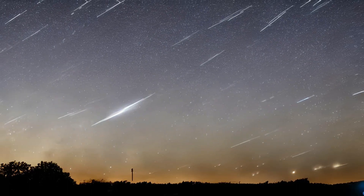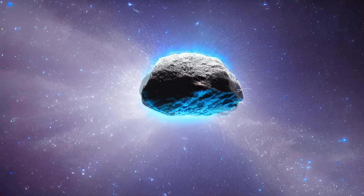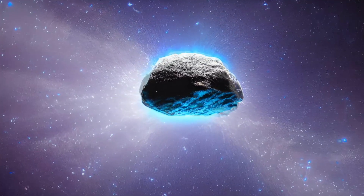The Geminid meteor shower is attributed to the asteroid 3200 Phaeton. This is different from the majority of meteor showers, which comets rather than asteroids cause.